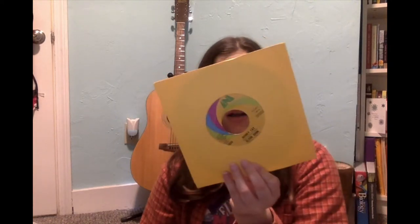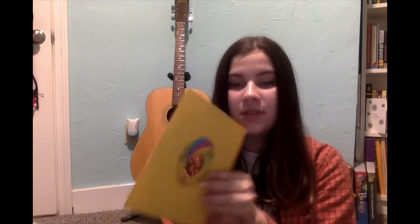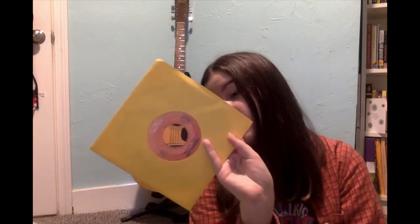Then this is one that I found by Elton John — 'Honky Cat' and 'Slave.' I really like the design on this one too — like this swirl. Then we have 'I Don't Want to Talk About It' and 'The Best Days of My Life' by Rod Stewart, and also 'Maggie Mae' and 'Reason to Believe' by Rod Stewart.